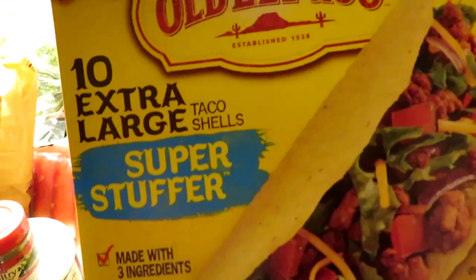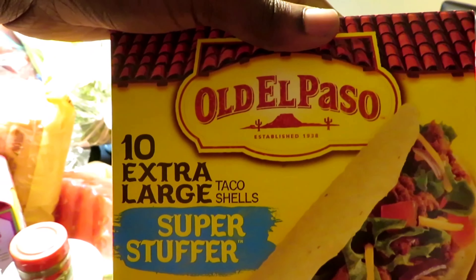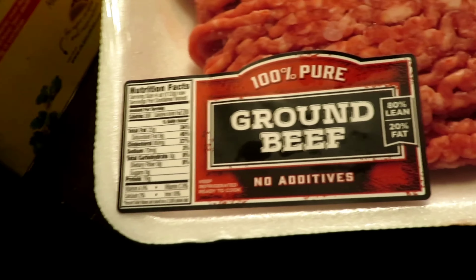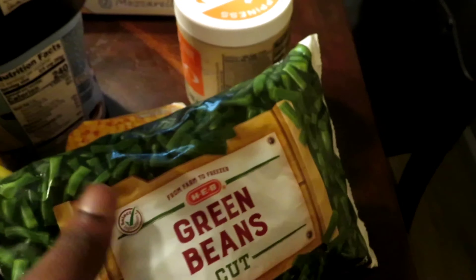We got some poultry seasoning — two of those. We also have some Old El Paso extra large hard shell taco shells — two of those. We also have about three packs of ground beef, some bananas, some super sweet corn, and some green beans.